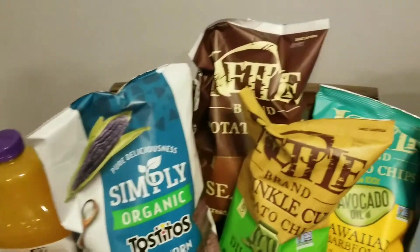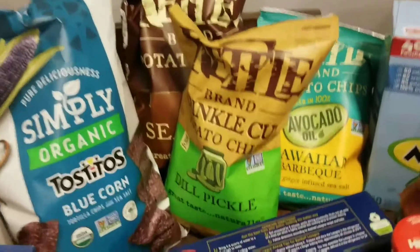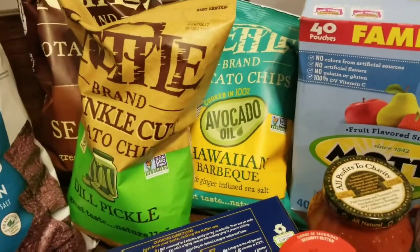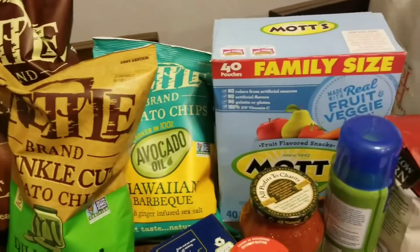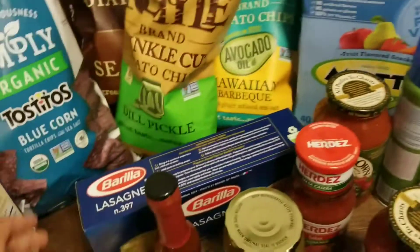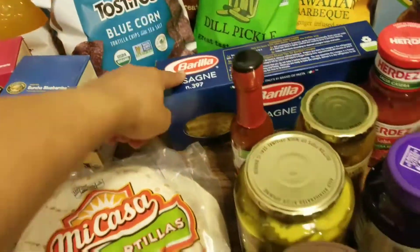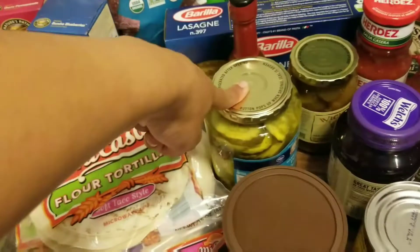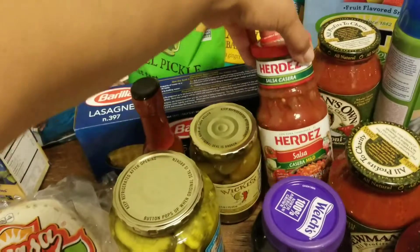We've got some tortilla chips, some salsa somewhere for those, and three kinds of potato chips — sea salt, dill pickle, and Hawaiian barbecue. I don't think we've tried that one before so I'm not sure how those are going to taste. Then the Motts gummy snacks. We're going to be having some lasagna so I grabbed a box of lasagna noodles, and we needed some more pickle chips and of course I got my Wickles.